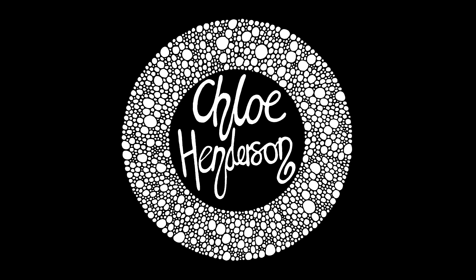Hi wonderful art friends, my name is Chloe Henderson and welcome back to my vlog. Today's vlog is March — everything that I got up to in March, all of my updates and all of the things that I got up to in my studio and out of my studio.